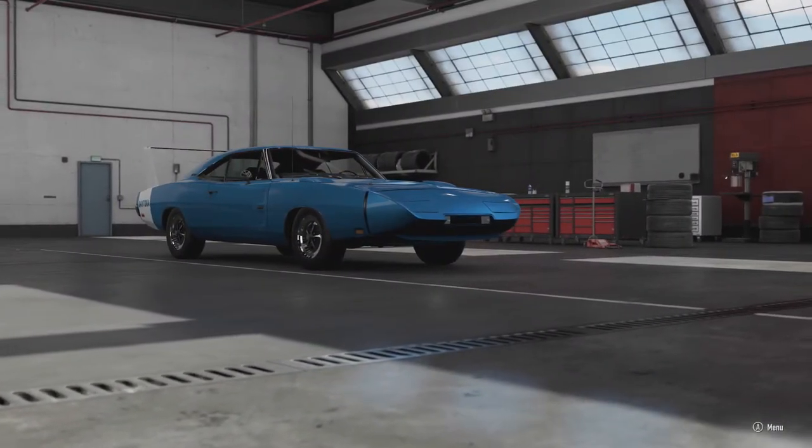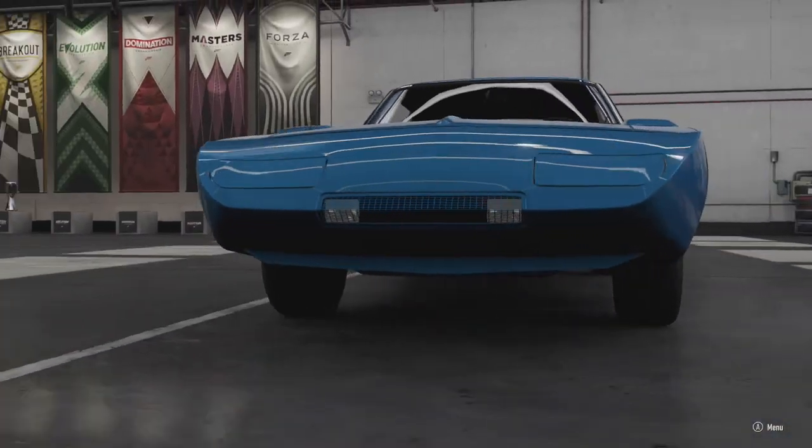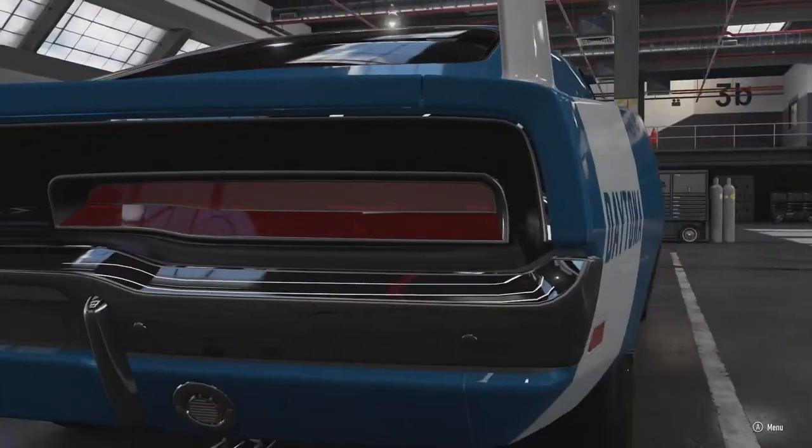I'd like to say first that I'm a non-expert on aerodynamics — I just find it interesting and have a decent surface-level understanding of it. I'm sure I'll get corrected in the comments when I forget to fact-check something, but anyway let's begin.